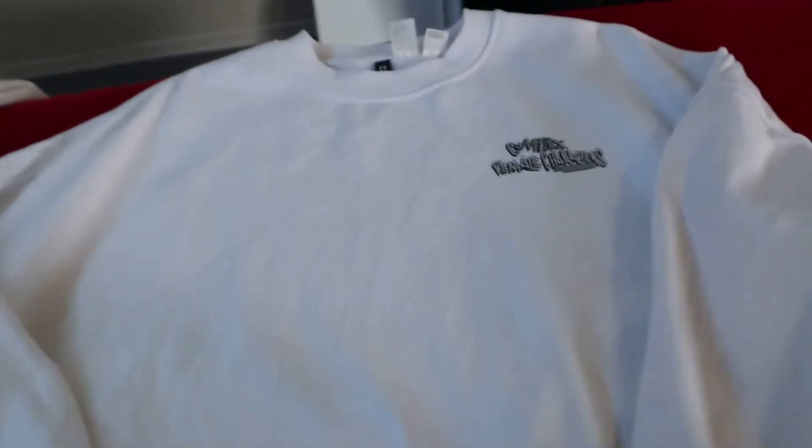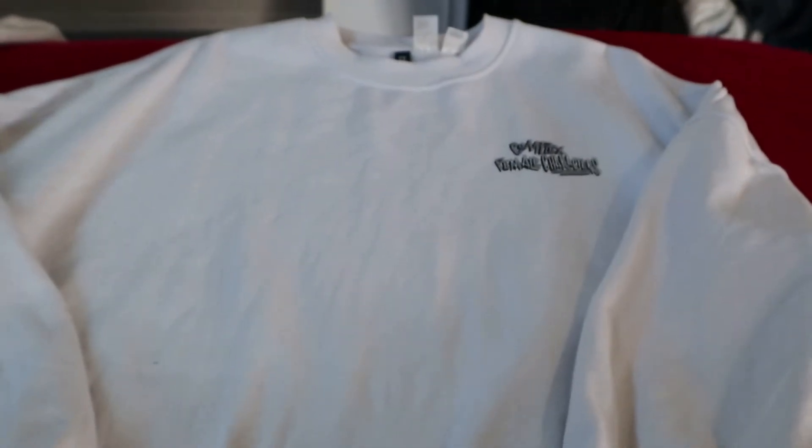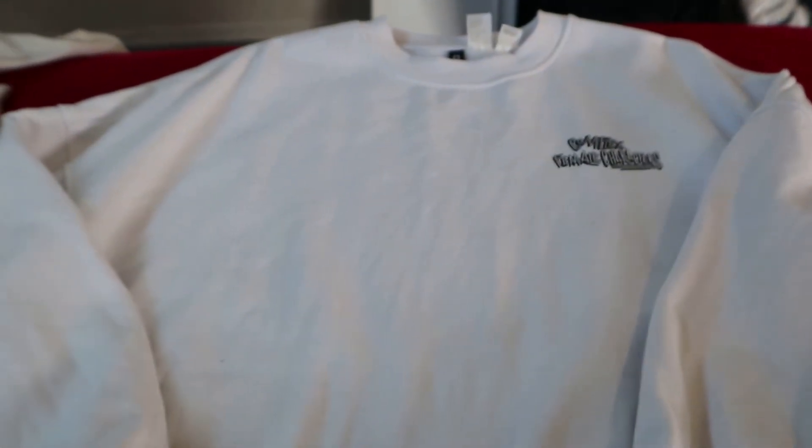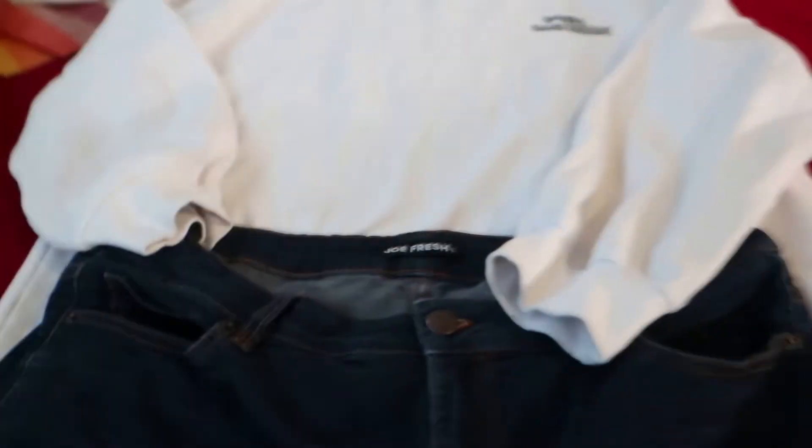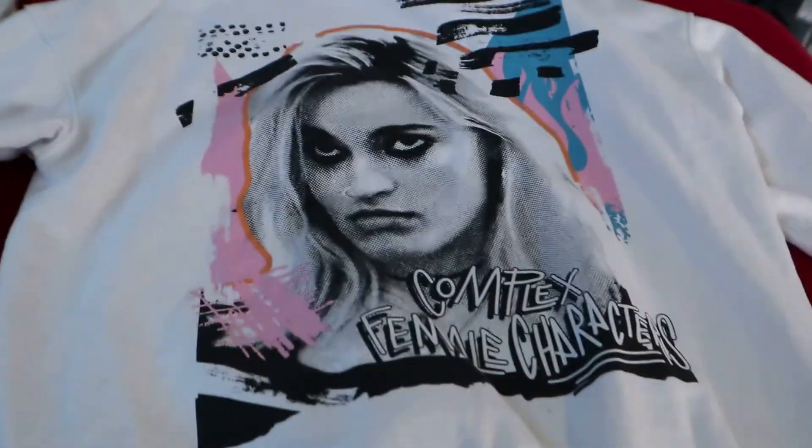And then I'm gonna wear this crew neck from H&M — it's the H&M x Sex Education line. I'll show you the print on the back afterwards. And then these JoFresh jeans. And then I think I'm gonna wear a pink coat that you'll see afterwards. Let me flip this shirt over so you guys can see — the front says 'Complex Female Characters,' and then the back is literally just Maeve, and then it says 'Complex Female Characters' on the back. So let's do this.